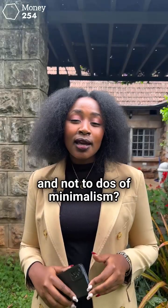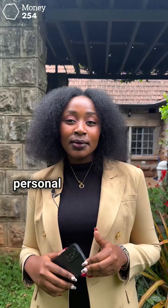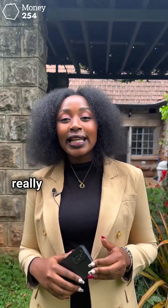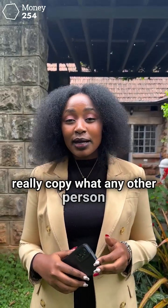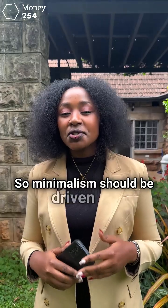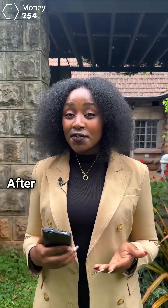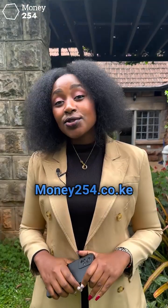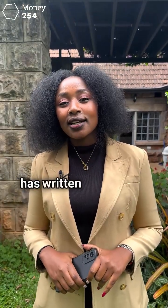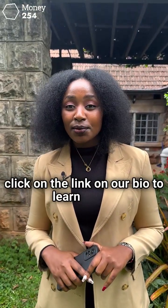So what are the to-dos and not-to-dos of minimalism? Minimalism is a very deeply personal lifestyle and you cannot really copy what any other person says minimalism is. Minimalism should be driven by your individual needs and not exactly what every other person does. After all, we are only as rich as we feel. Money254.co.ke has written more about minimalism — click on the link in our bio to learn more.